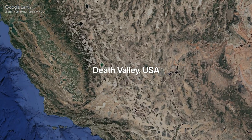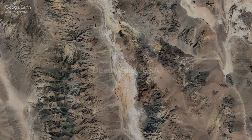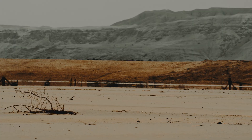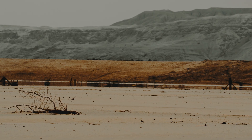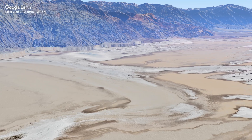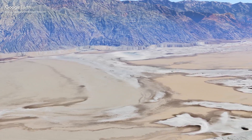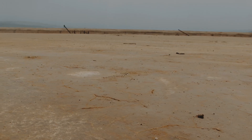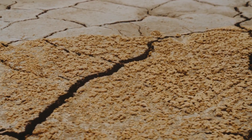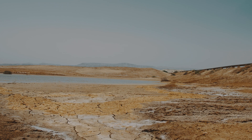And this is Death Valley in California — a place better known for heat than for water, seemingly the last place you'd expect to find quicksand. Yet when flash floods sweep through its canyons, they leave behind pockets of fine sediment, soaked and unstable. A crust forms on the surface, looking safe, but beneath it lies ground that collapses under pressure. Even in the desert, quicksand waits.